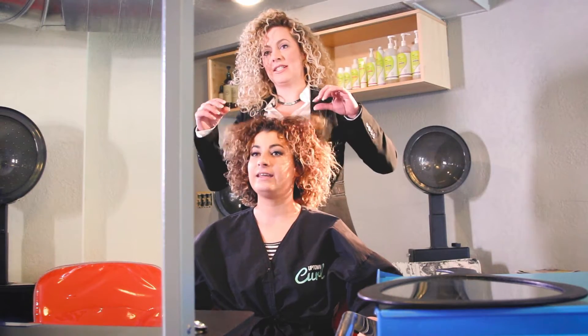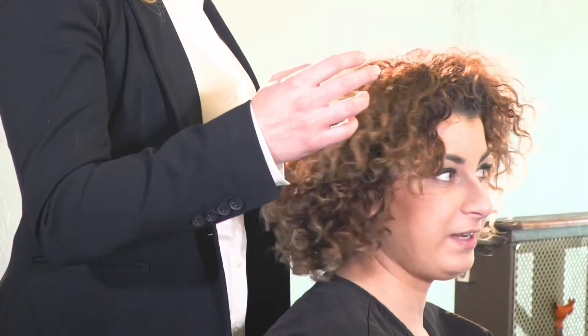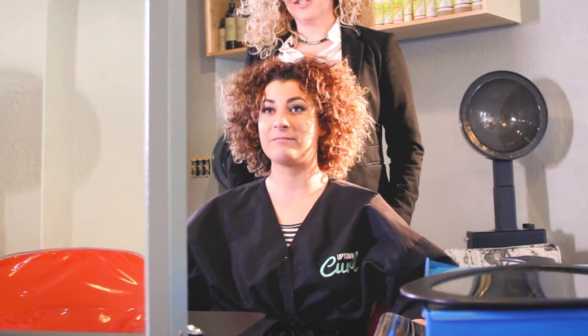Do you struggle with frizz? Yes, I do have a little bit of frizz. How do you like to wear your hair? I like volume. I like my curls.